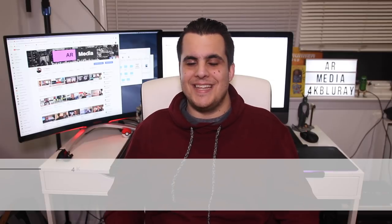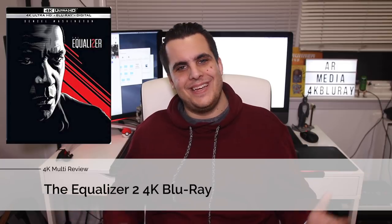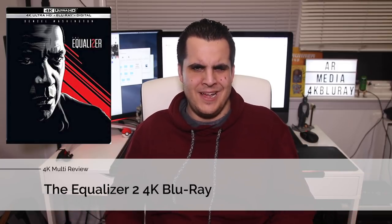Last but not least is the Equalizer 2 in 4K. This is a Sony release, and the Equalizer 1 in 4K was pretty much reference, so this is great as well — as expected. There is a nice increase in detail and depth, and the HDR brings a nice boldness to the colors and in nighttime scenes gives a nice shadow detail increase. The Dolby Atmos soundtrack is also good, utilizing the overhead speakers and surrounds nicely — a very dynamic mix overall.